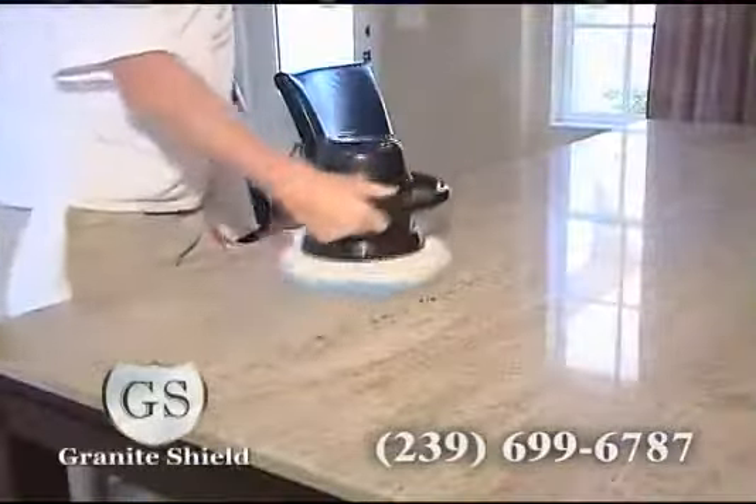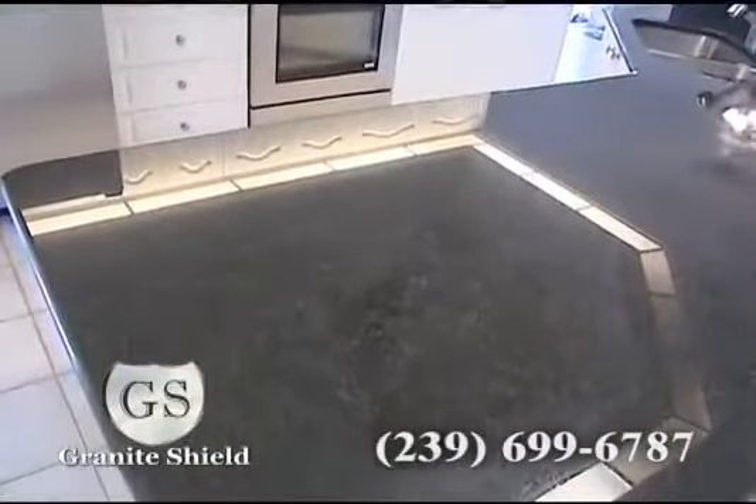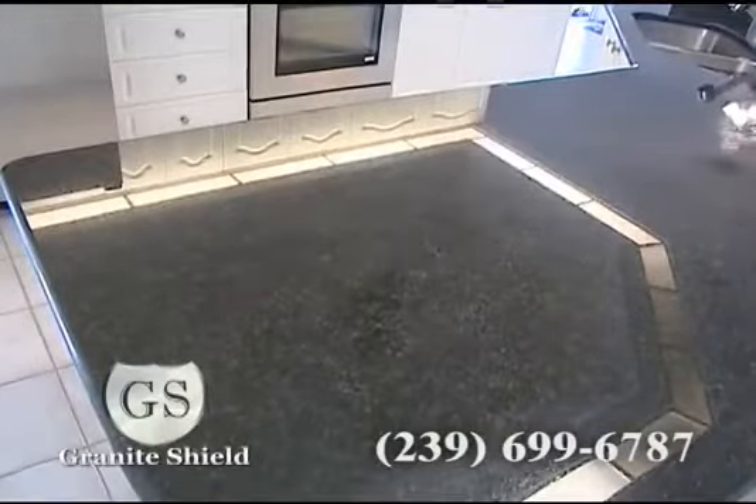Some over-the-counter sealers only work for six months to a year. Granite Shield is the only true lifetime sealer. Whether your granite is light, medium, or dark, Granite Shield creates a permanent seal.